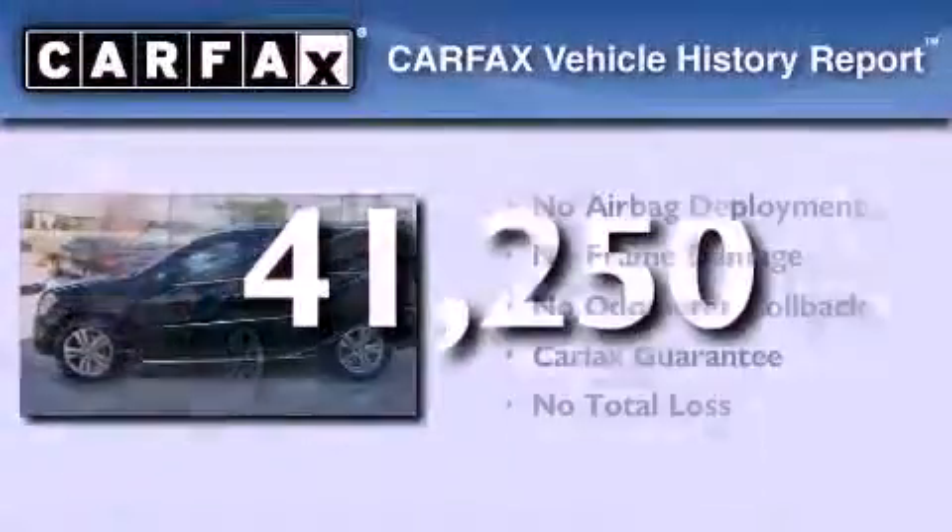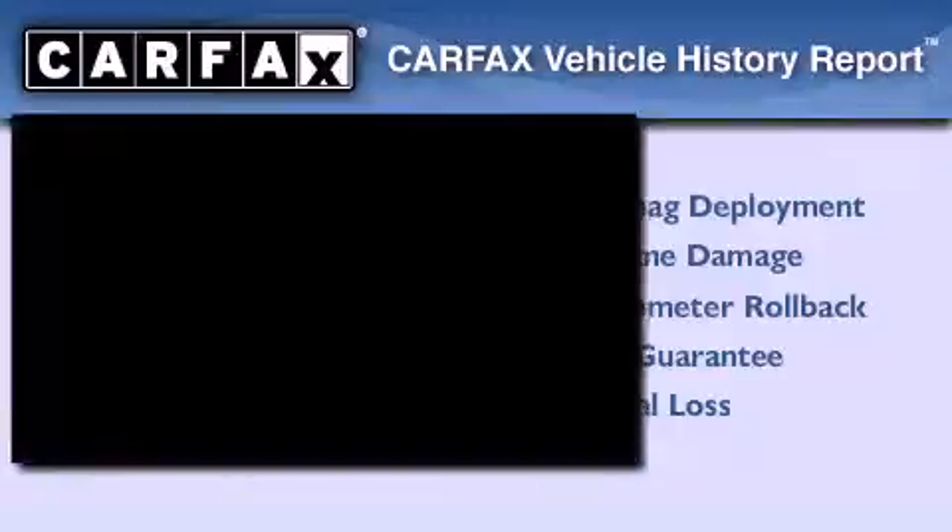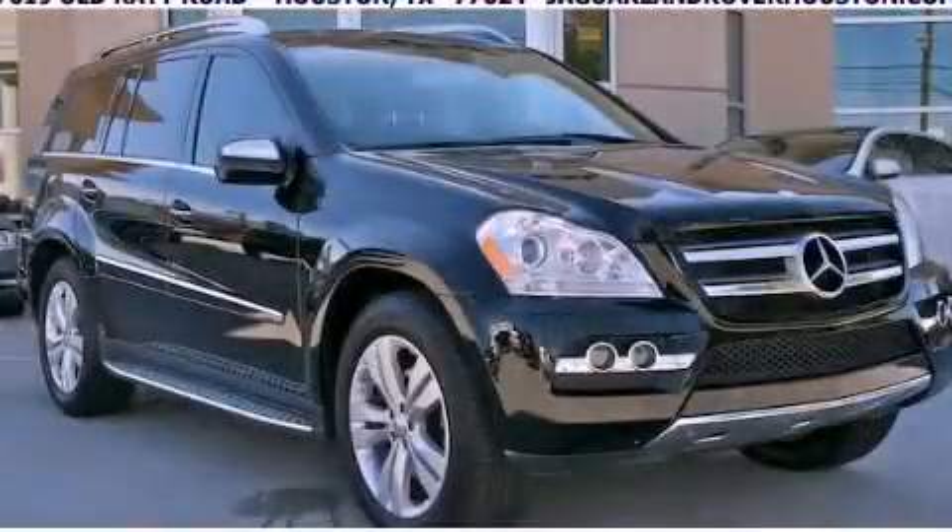Not to mention that this Mercedes-Benz qualifies for the Carfax buyback guarantee. Contact us today to arrange your test drive.